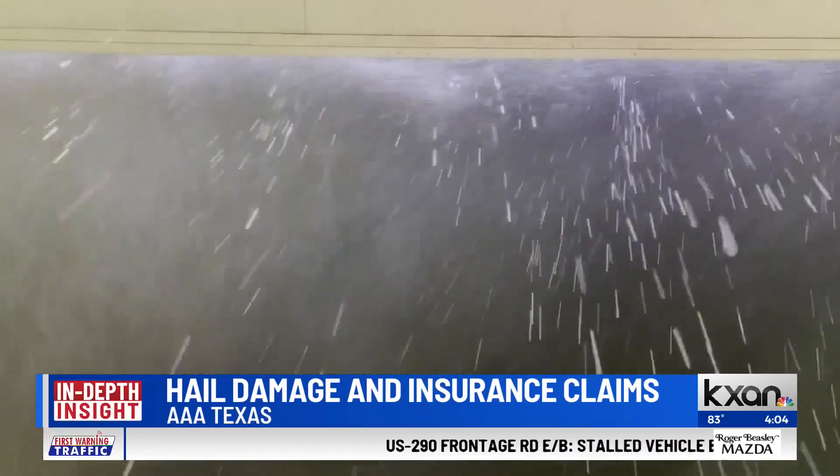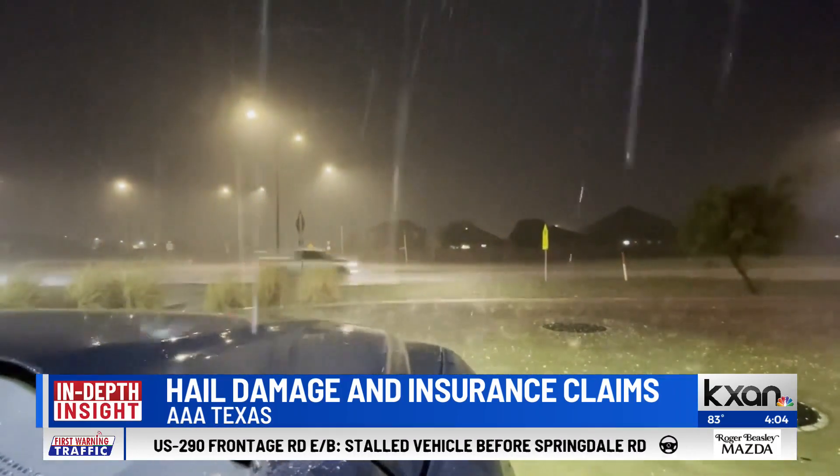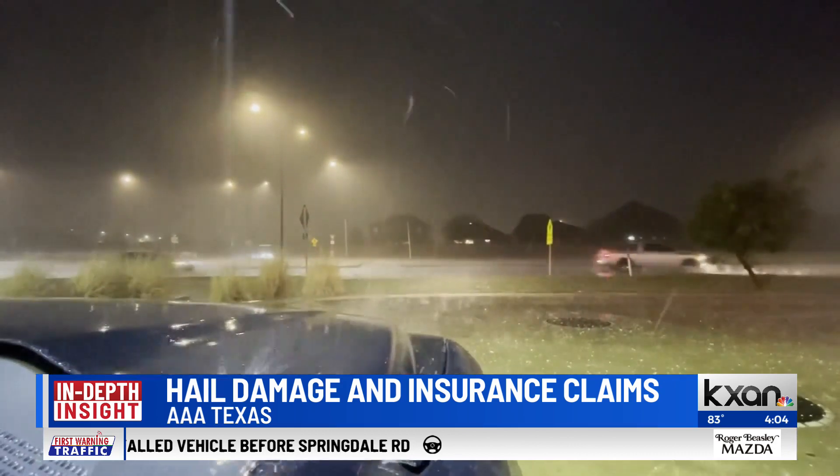As the cleanup continues, those impacted are grappling with hail damage, which can be a pretty costly repair. Joining us this afternoon to give us some insight into that process is Daniel Armbruster with AAA. Thank you so much for being here. Great to be here, Jennifer.